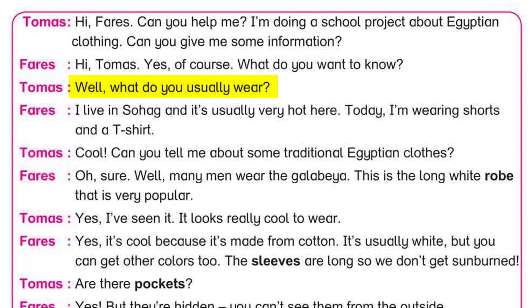Well, what do you usually wear? I live in Sohag and it's usually very hot here. Today I'm wearing shorts and a t-shirt. Cool! Can you tell me about some traditional Egyptian clothes?